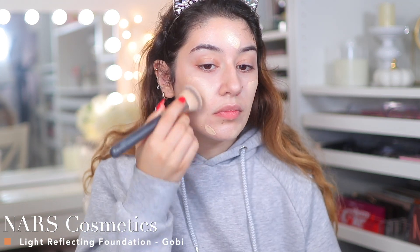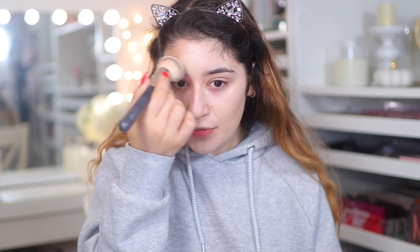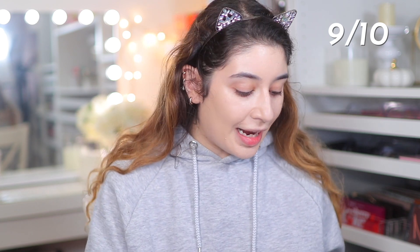I'm going to go in with the NARS Light Reflecting Foundation in the shade Gobi — this is medium to full coverage. Flawless, absolutely flawless. I like foundations like this where it has a really fresh look to the skin. Even without a product like the Charlotte Tilbury Flawless Filter underneath, this NARS foundation is so moisturizing, luminous, and healthy looking. It's honestly one of the best high-end foundations I have in my collection. My skin still looks like skin — it's got this elasticity, very plump, very healthy looking. Nine out of ten for that, definitely deserves to be viral.